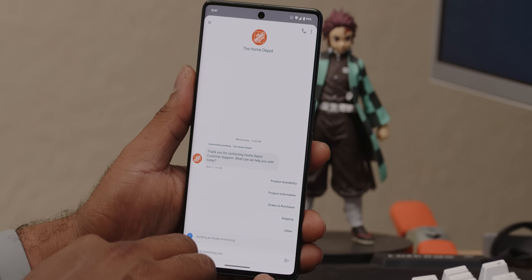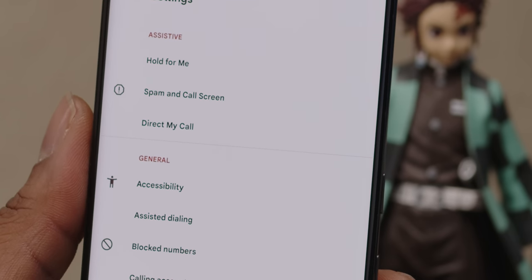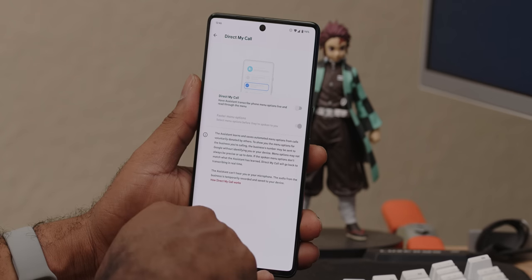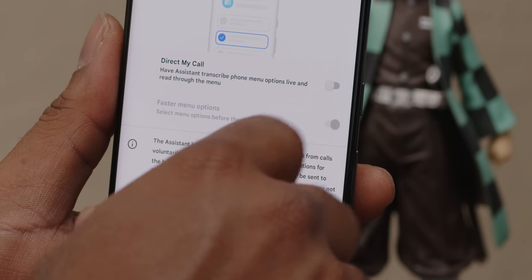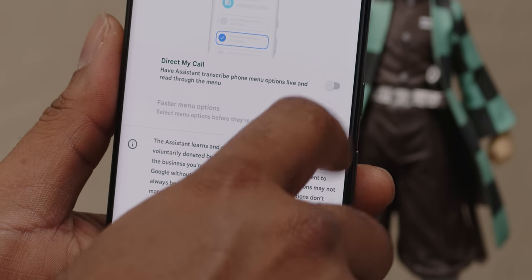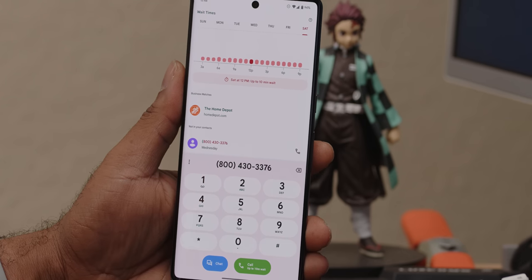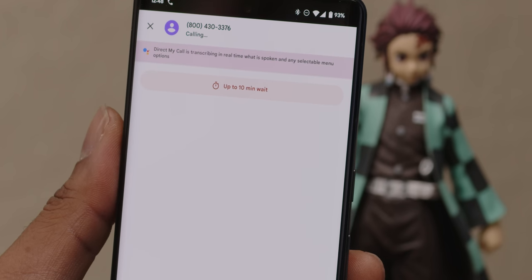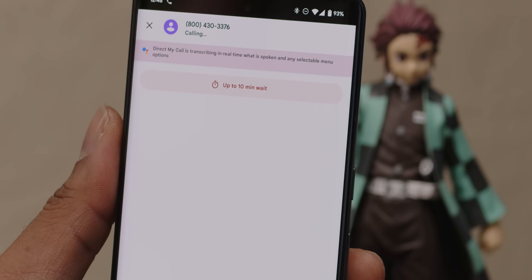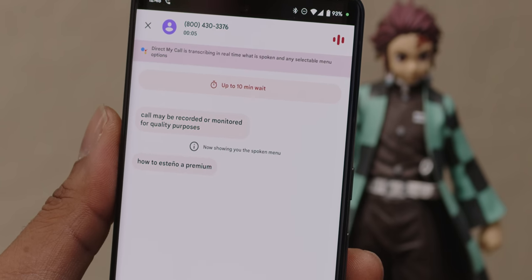If you go into settings, you can now use Direct My Call to see menu options ahead of having to listen through all of them and get right where you need to go. This doesn't work with all toll-free national numbers in the US, but Google says they're working on expanding the list. Personally, I think Google's stock Android on the Pixel has the best phone app of any modern mobile OS, and the Pixel 6, 6 Pro, and Tensor took much of that AI and machine learning to the next level — and now with Tensor G2 even further.